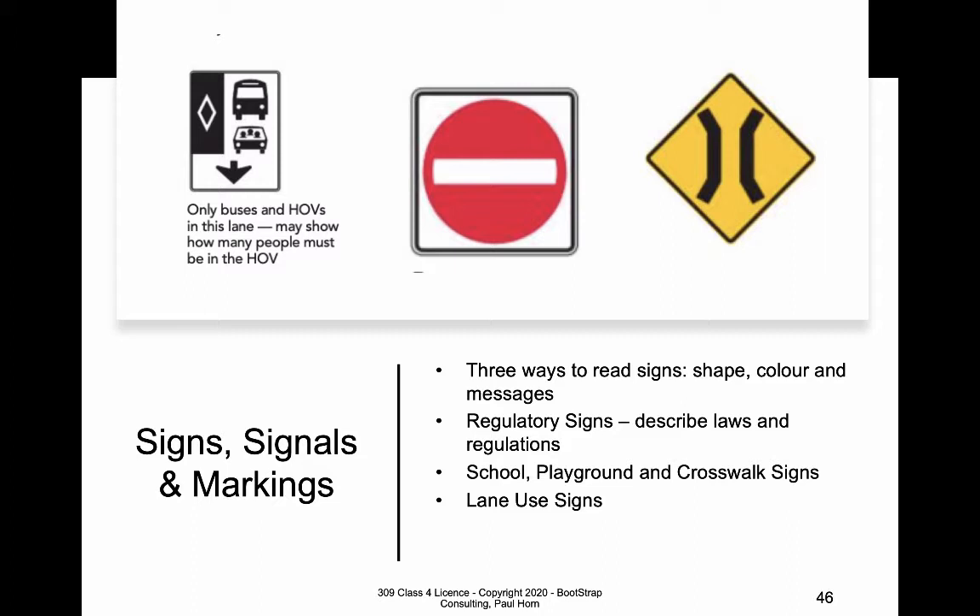Regulatory signs are the ones we're probably most concerned about — they describe laws and regulations. But there are also signs that give us other kinds of helpful information, such as school, playground, and crosswalk signs, and signs that tell us how we can use various lanes. On each slide, I've got a couple or three different pictures, and I'd like you to pause and think if you can guess what each of those is about.